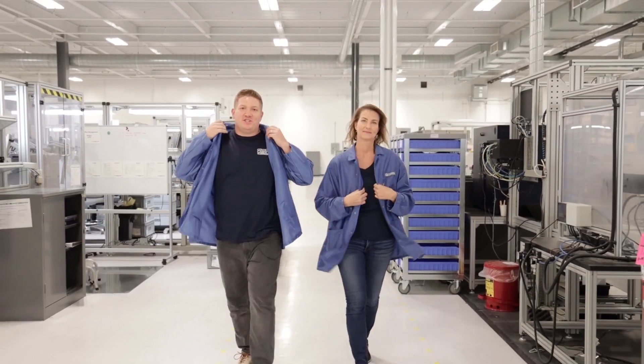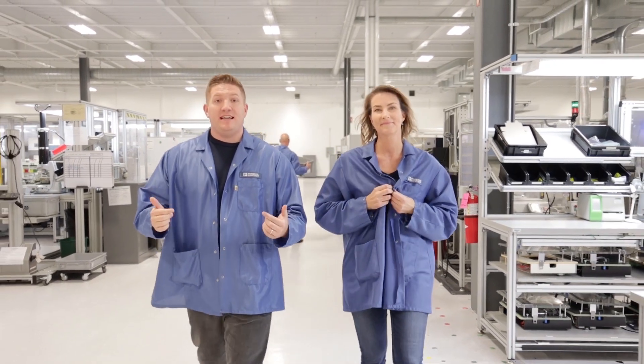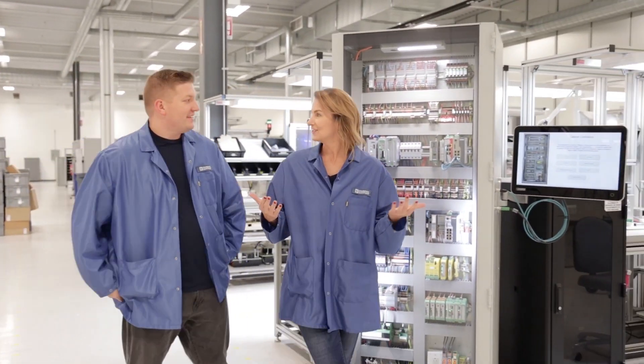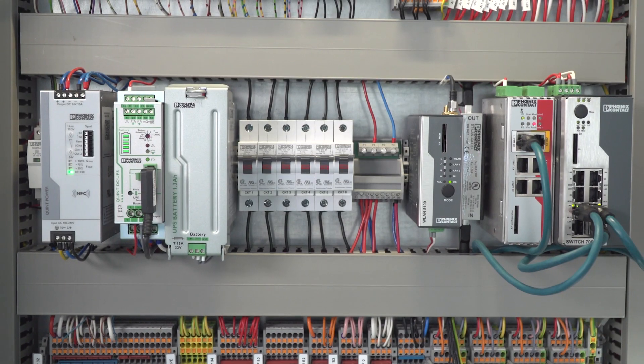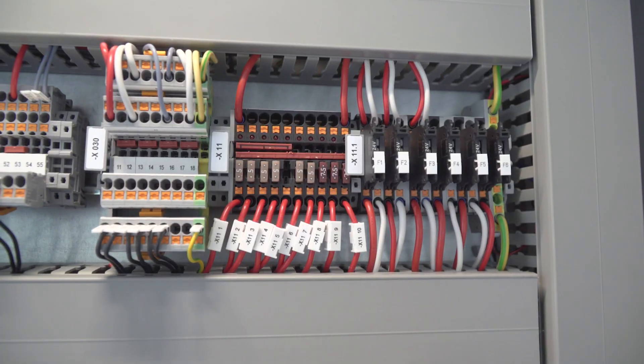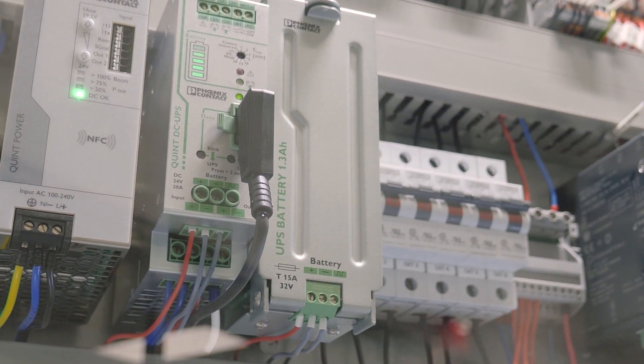Newsflash — the world of technology is changing. Big data, machine learning, cloud computing: it's here and it's getting on the factory floor. But while all these changes are happening, some things will never change. The fact is, there are a host of industrial components and electronics that serve as the foundation for nearly every industrial control cabinet.